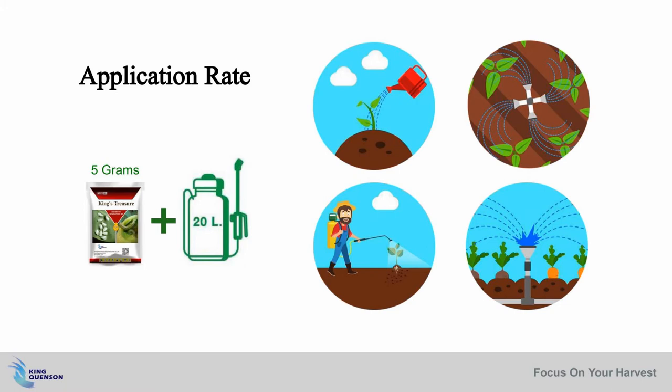The recommended dosage is mixing five grams of King's Treasure in 20 liters of water and spraying at a rate of 150 grams per hectare. If insects have already built resistance, the dosage can be doubled.